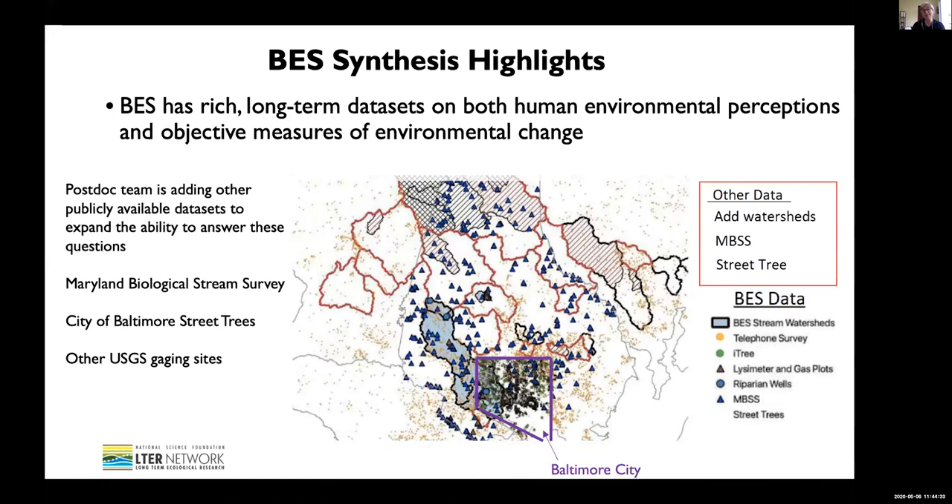We have many thousands of surveys we've conducted, which are represented as dots on this map — this is an app made by the postdoc team. Baltimore City is in purple, and most of our data is in Baltimore City, but we have data throughout Baltimore City and the neighboring counties. The postdoc team has also been adding to the LTER data by incorporating additional available data: stream surveys, street trees, and USGS gauging stations beyond the BES, to explore interactions between human perceptions of change and measures of environmental change in Baltimore.